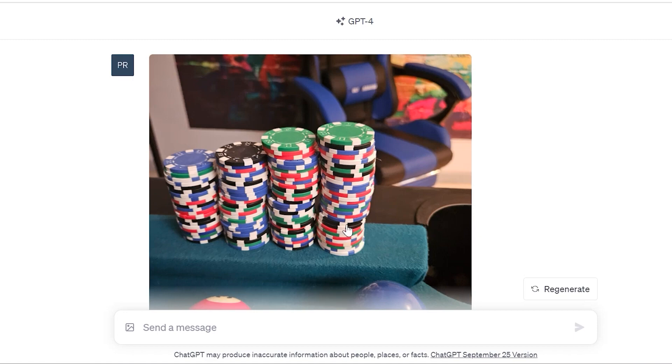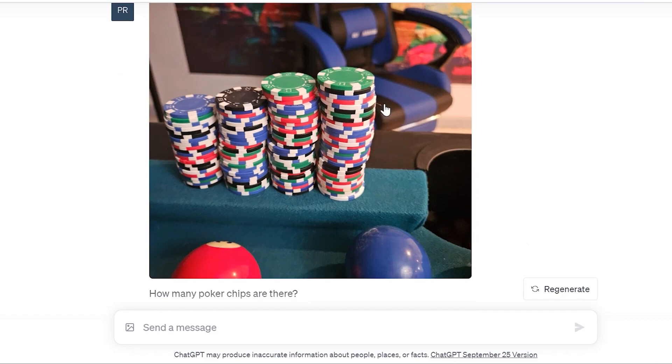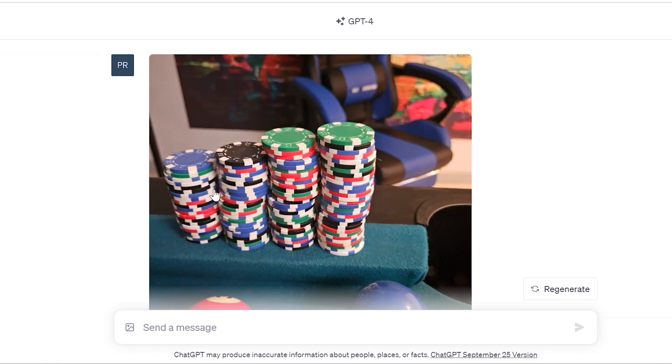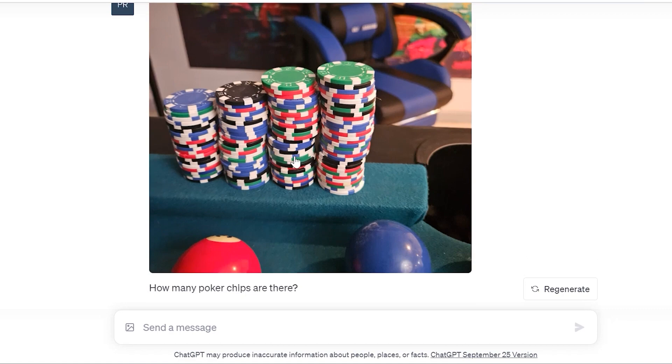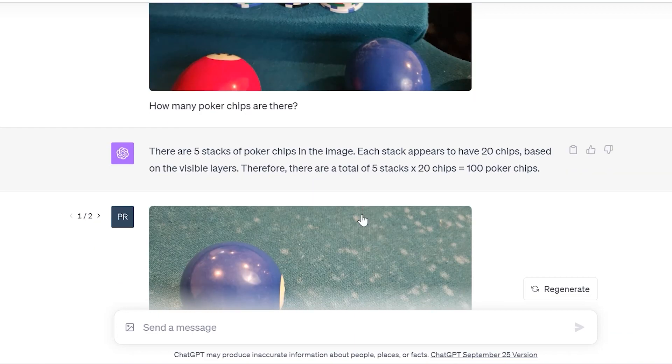Now I'll show you some things that didn't do very impressively. This is my setup — my pool table with poker chips on it. I asked ChatGPT how many poker chips there are. It responded: 'There are five stacks of poker chips. Each stack appears to have 20 chips, therefore there are a total of 100 poker chips.' This is false. They're not even proper stacks, and altogether it does not amount to 100 — I counted them. This is where we have to be careful, because this is still a generative AI platform that will spit out an answer in hopes it's correct, but in this case it was not.